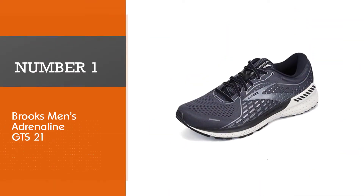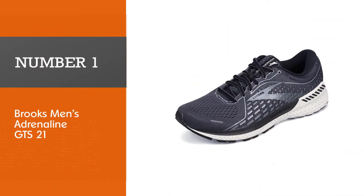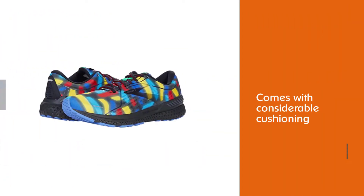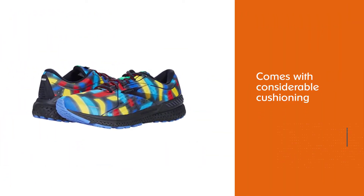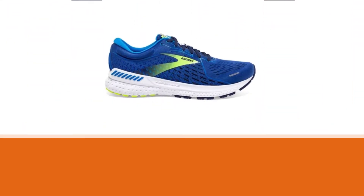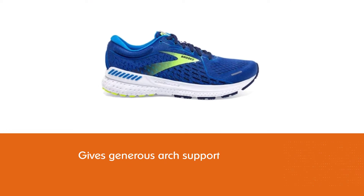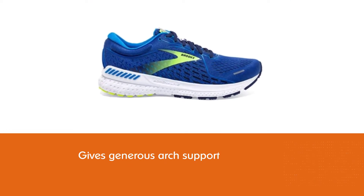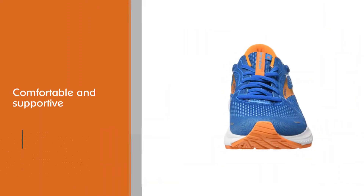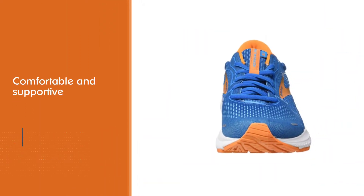Number one, most popular: Brooks Men's Adrenaline GTS 21. With considerable cushioning and generous arch support, the Adrenaline GTS 21 is comfortable and supportive. The Adrenaline has a high heel drop of 12 millimeters, which is ideal for heel strikers who want cushioning instead of stride correction, but that height of the heel could feel bulky if you land on your midfoot or toes.